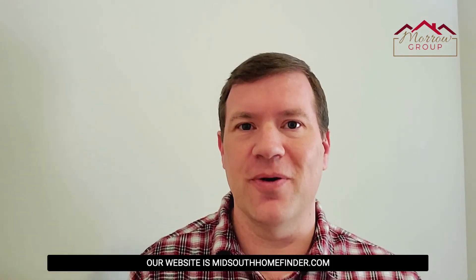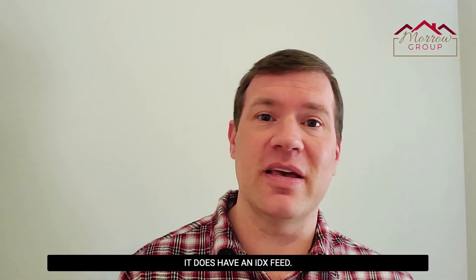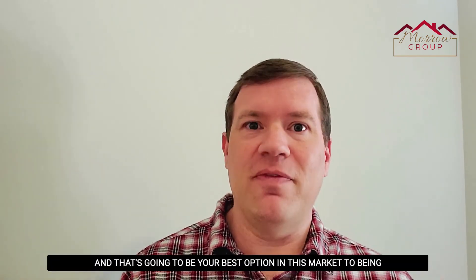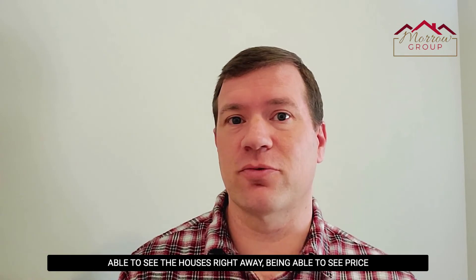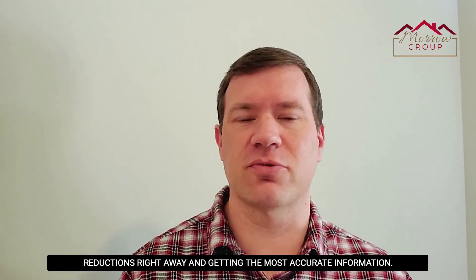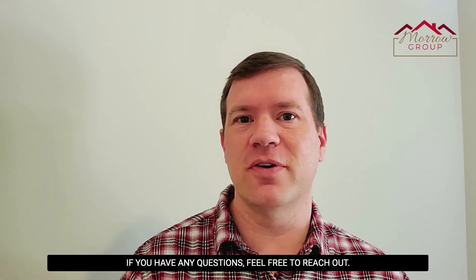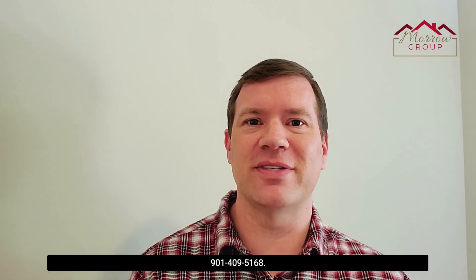Our website is midsouthhomefinder.com — with two H's — feel free to look us up. It has an IDX feed directly tied to the MLS, so it's got pretty good accuracy and is a reliable site to use. Beyond that, get with your agent and get MLS alerts set up so you can see houses as soon as they go on the market, see price reductions right away, and get the most accurate information. If you have any questions, feel free to reach out at 901-409-5168.